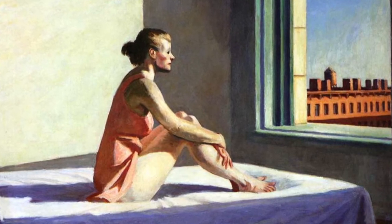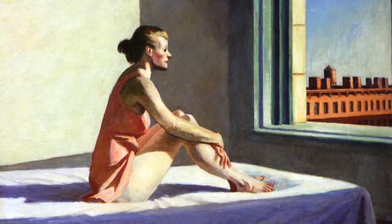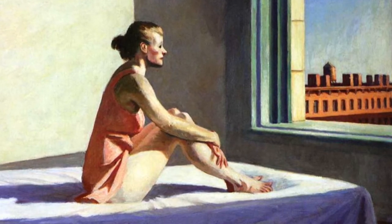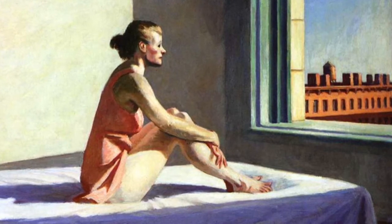Although her facial expression looks glum, the brightness in the color contrast allows us to infer that the woman is hopeful for the future and learning how to move on. This painting sends a message: keep moving forward, because of the dramatic orange morning representing a brand new day.